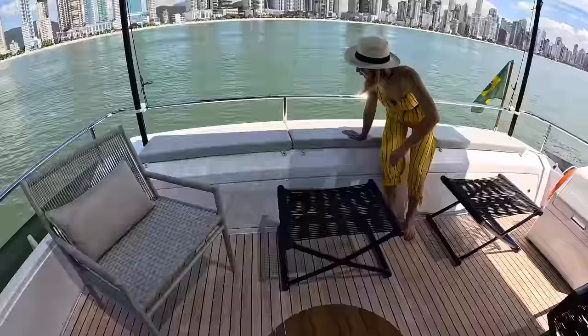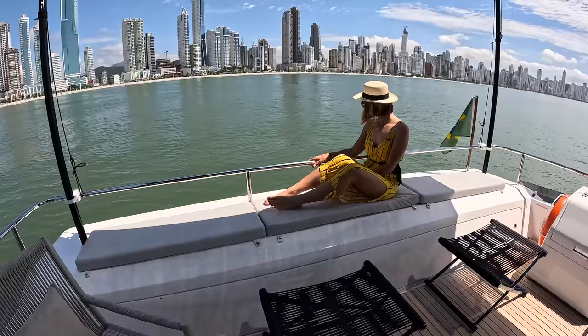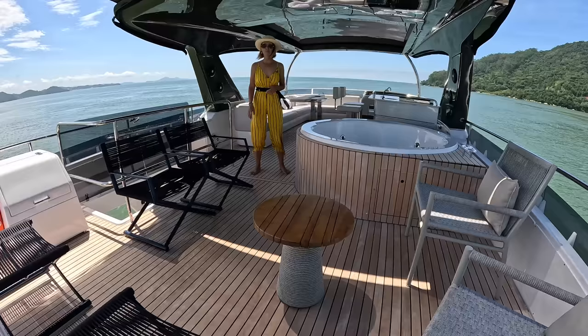We have a seating area here. Check how cute this space is — it is great underway, super comfortable. You have such a nice view of everybody swimming. If you're not into swimming and just want to hang out, this is a cool spot for all the action.